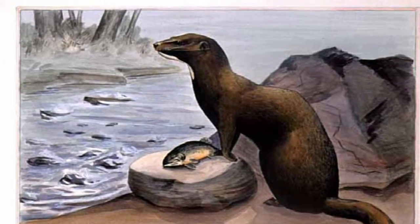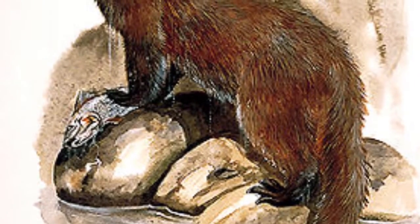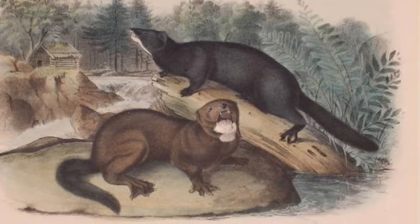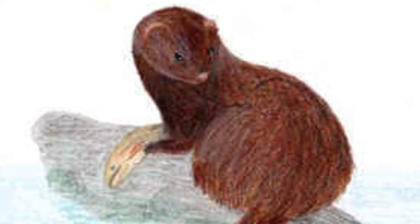The sea mink was a species of mink with slightly redder fur and a bushier tail than most other minks. They were the largest species of mink, and their coat was a lot coarser and denser than that of many other species, making them highly desirable to traders.